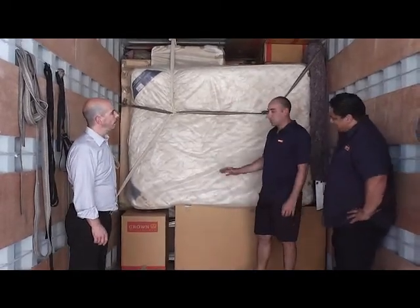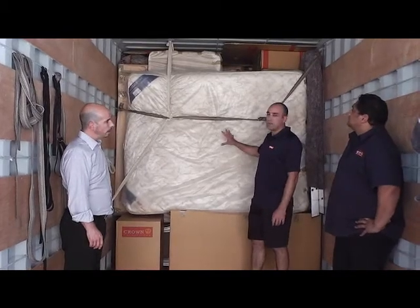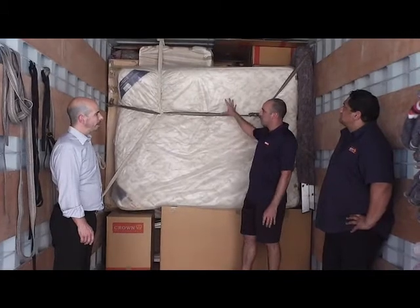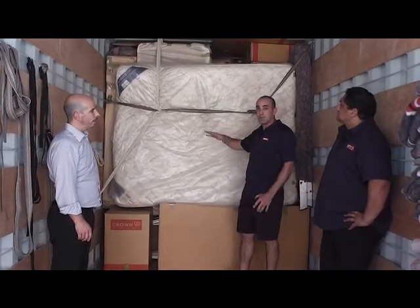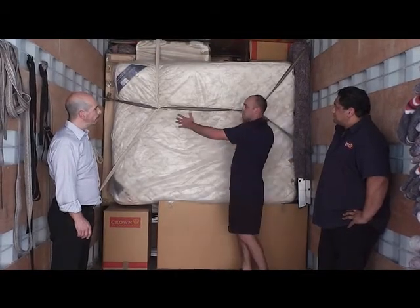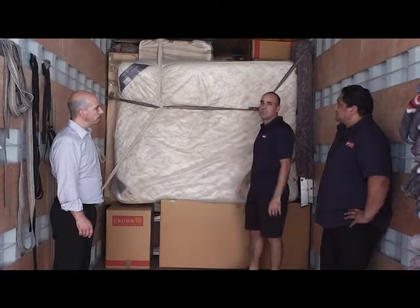Yeah, sure, thanks Richard. We've just been going over some basic stowing techniques today. This is an excellent example of what your stow would look like once we get to the end. We're working on having a lot of your heavier items down the bottom of the load, with your lighter items stacked on top. We try and get everything nice and tight so that there's no movement on either side when it's moving, which will minimise the chance of any breakages.